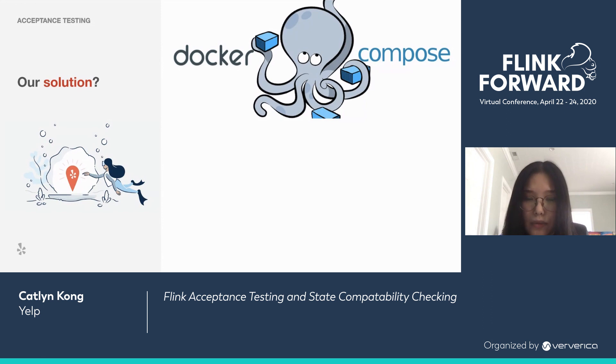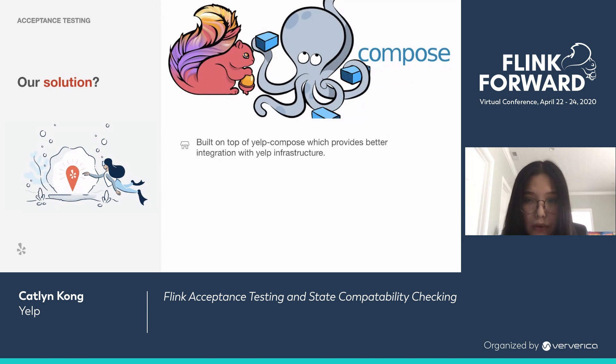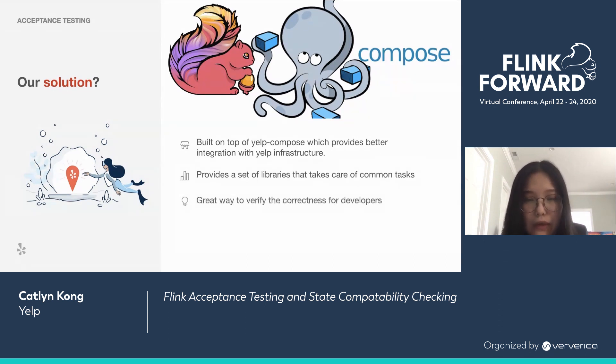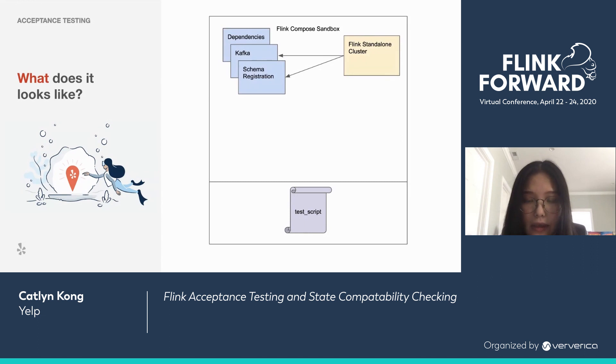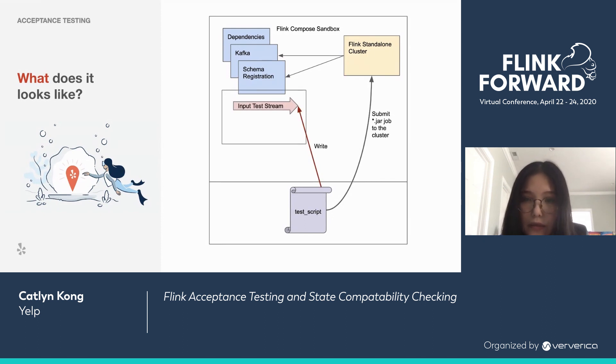But it's not quite Docker Compose — we call it Flink Compose. It's built on top of Yelp Compose, which provides better integration with Yelp infrastructure. It comes with a set of libraries that handles common tasks and has proven to be a great way to verify application correctness. By providing a unified testing framework, we significantly lowered overhead across applications. The Flink Compose sandbox spins up a Flink standalone cluster with dependencies. The test script submits the job while writing fixture data to the input stream. Flink processes the data and writes results back to Kafka. Finally, the test script tails the output and verifies if results match expectations.